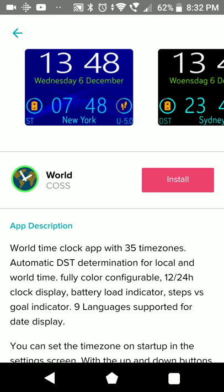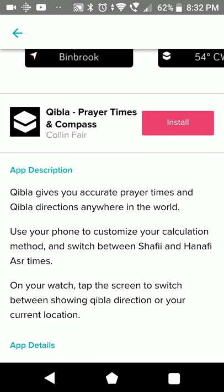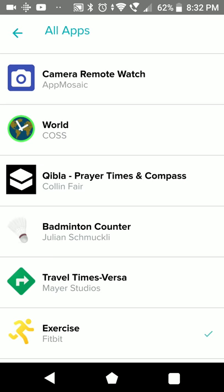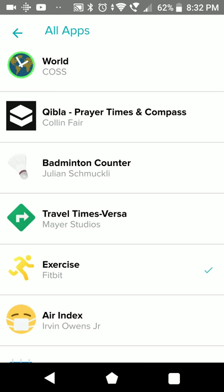A world clock with time zones. Keybillia - prayer times and compass. Batman Encounter - you can track your score. Travel Times. Versus. Exercise, the usual feedback. Air Index - probably showing you how good the air is, but just for the US. They just ask for a donation, which is much nicer.